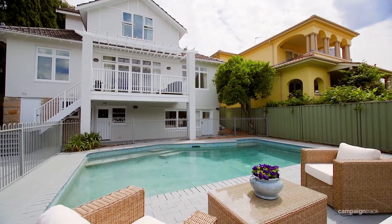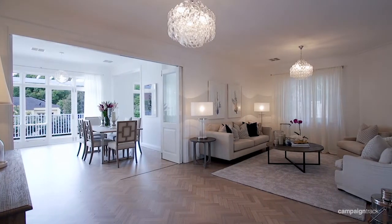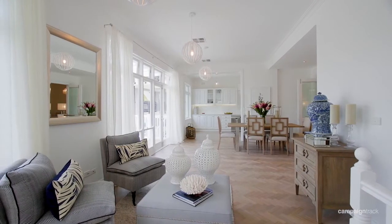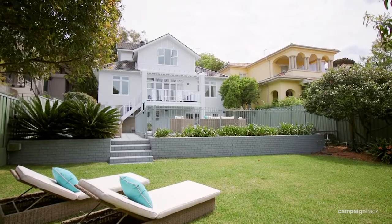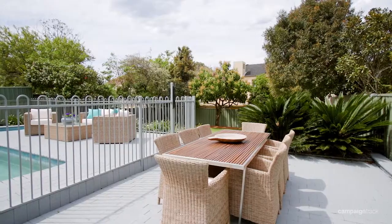This ideal family home reflects classic elegance. It was designed with children in mind of all ages. Light and spacious with storage throughout, a northeastern low-maintenance garden with a pool, spa and paved alfresco entertaining.